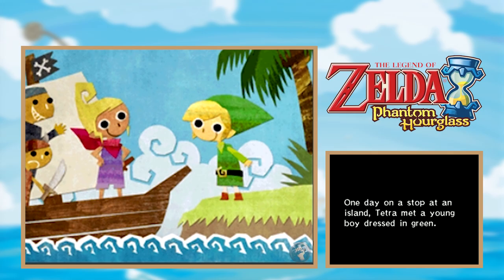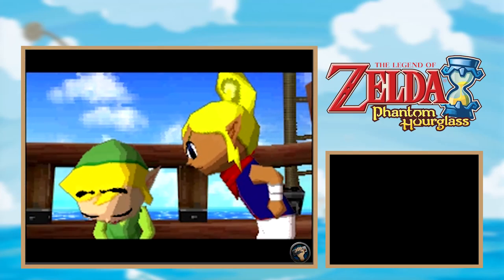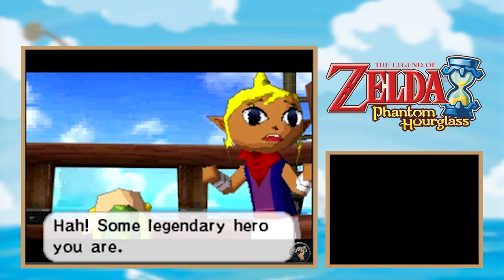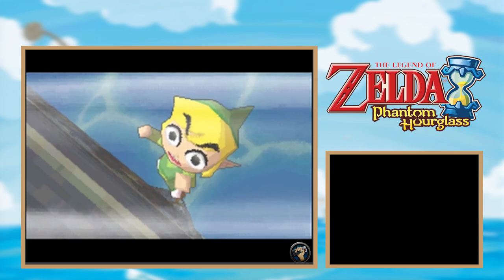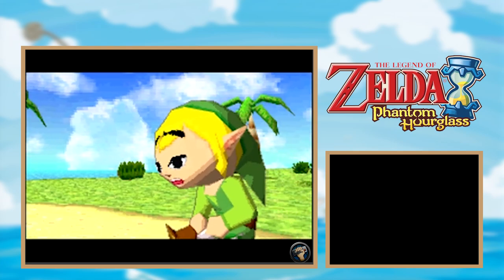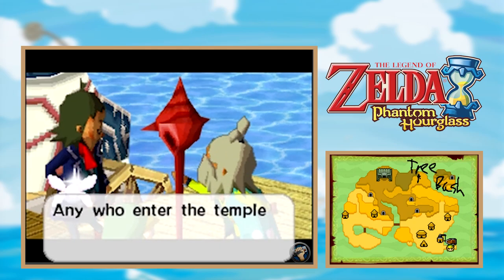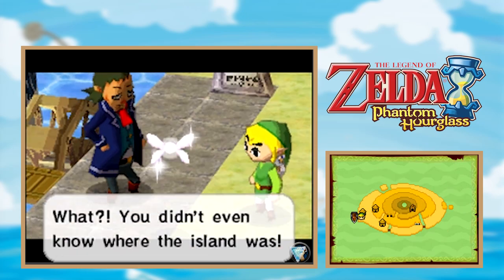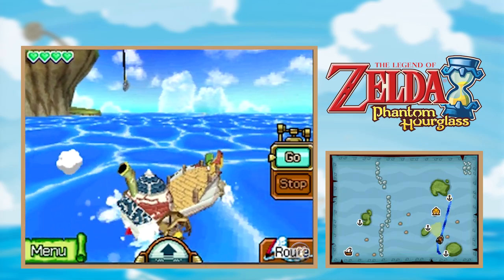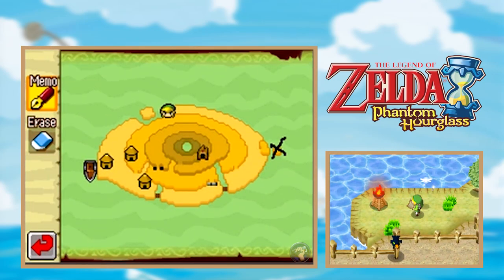It's even a direct sequel to the masterpiece that is Wind Waker, so if you've been longing for more of Toon Link's adorable island-hopping adventures, you've come to the right place. The game picks up right after Wind Waker ends, with Link and his pirate pal Tetra sailing the Great Sea on a journey of discovery. What they discover is a ghost ship, and when Tetra gets in trouble boarding it, Link falls into the ocean and wakes up in a mysterious new land with a bunch of mysterious new islands.